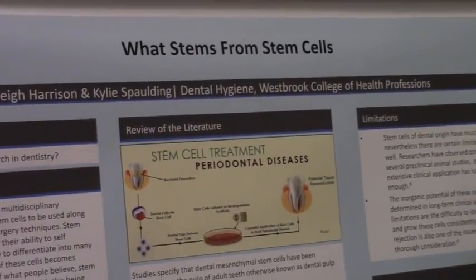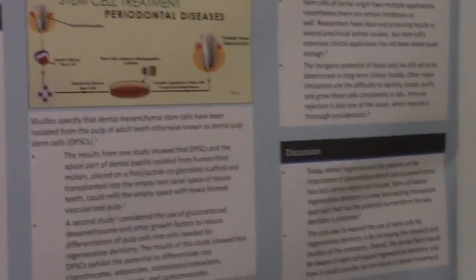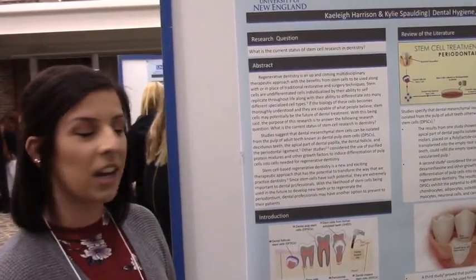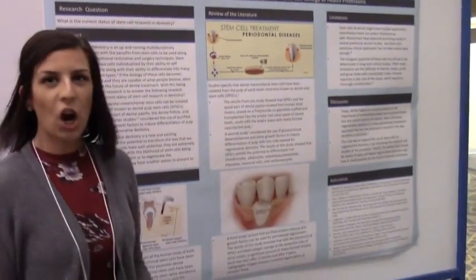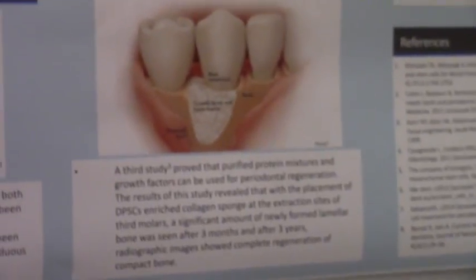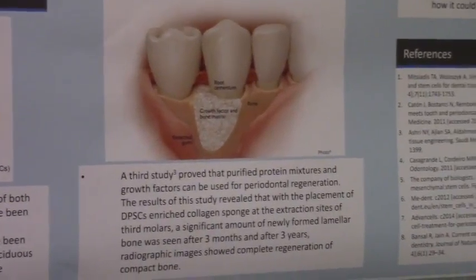Now we're talking about stem cells and their use in dentistry. A lot of the studies have been done on animals, mostly mice. One study used a collagen-enriched sponge placed into the site of a third molar extraction, and after three years they did get full bone growth on an x-ray. The source of stem cell material can come from extracted wisdom teeth — there is formative tissue around unerupted wisdom teeth that can be harvested.